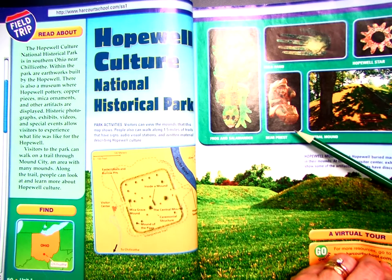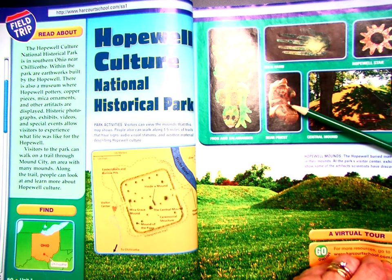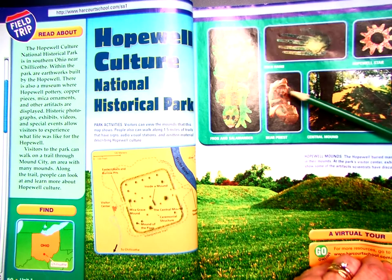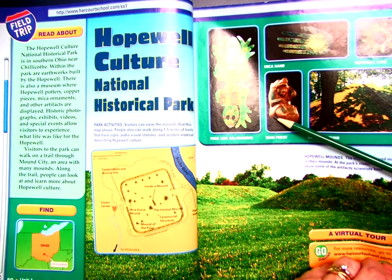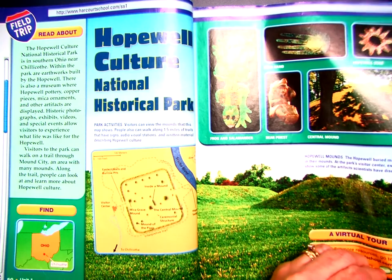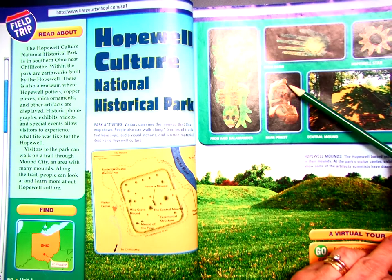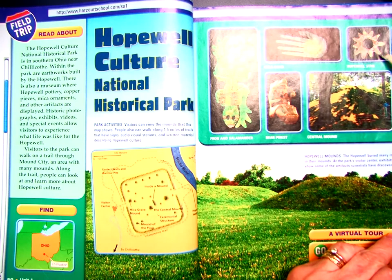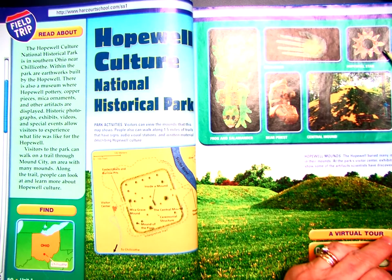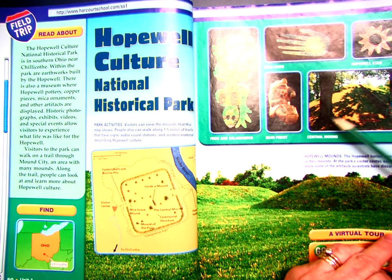This is a bear priest. We believe that this is a sculpture of a medicine man or a shaman who was wearing a bear skin as either a costume or a disguise, or for some reason he's wearing this bear skin over him, and you can see the bear's head over the top of his head. This is a Hopewell star, which is probably also made out of copper. And this is a photograph of the central mound.